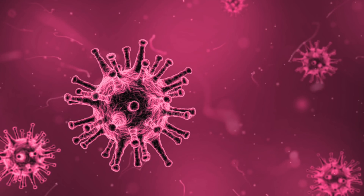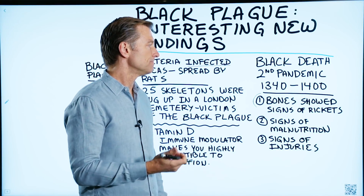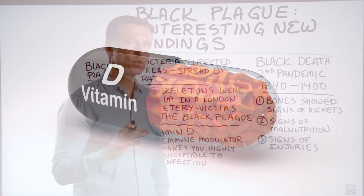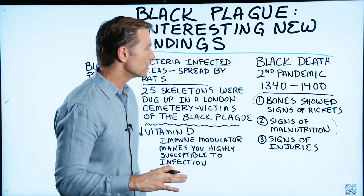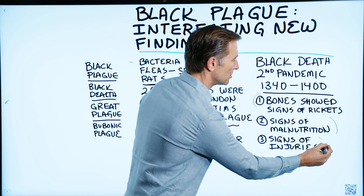In fact, you will nearly always find a vitamin D deficiency in someone with an autoimmune condition. So number one, they found a vitamin D deficiency. Also, the bones showed other signs of malnutrition and signs of injuries.